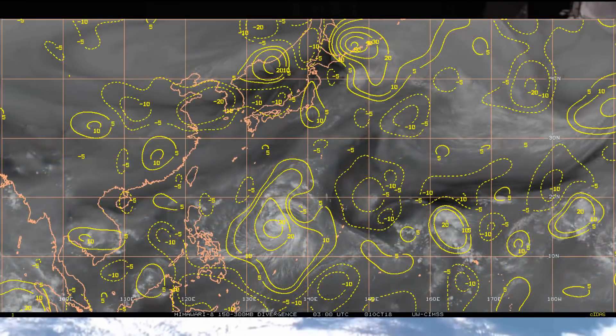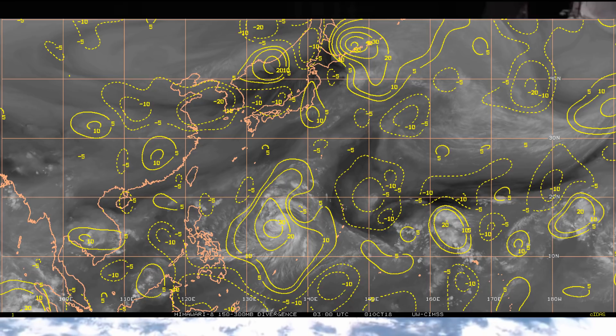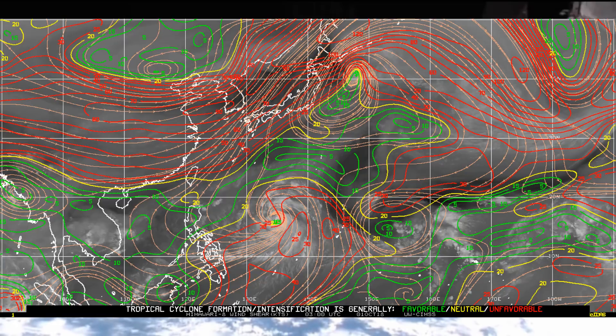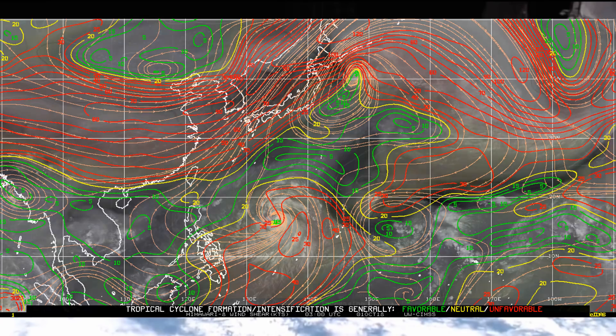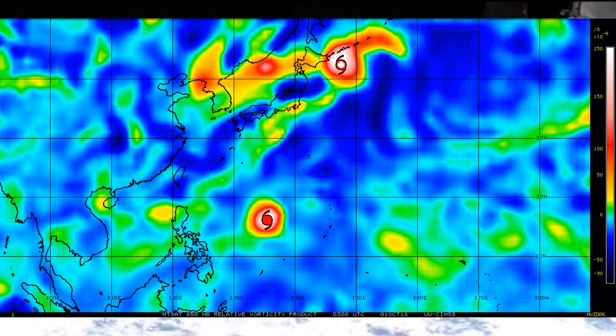Now we have a look at the upper level environment — upper level divergence is only around 20 to 30 knots. The wind shear: red is unfavorable, green is favorable, yellow is neutral. Wind shear is a bit of an issue for the typhoon. Looking at the 50-meter mile vorticity, tropical systems love the area shown in blue.